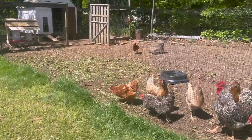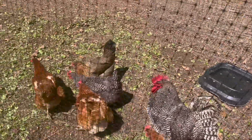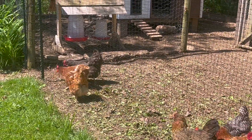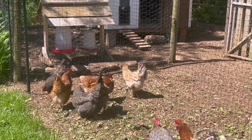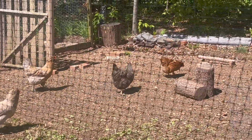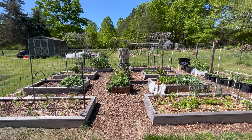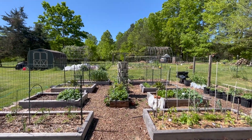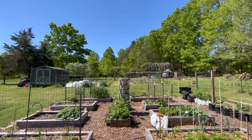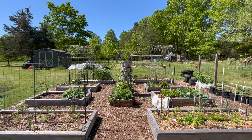Hey ladies! Special treat! You want some strawberries? Here's a look at the garden and how green everything is looking. All of our trees have filled in and are looking so beautiful. It's so nice to have things alive again.